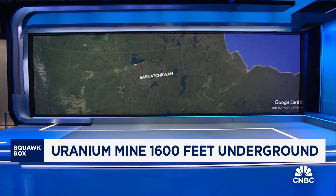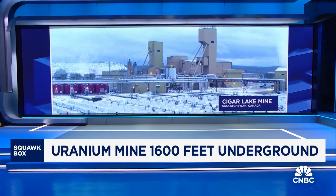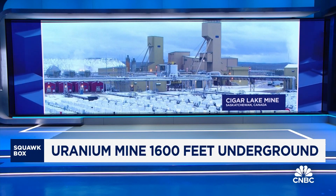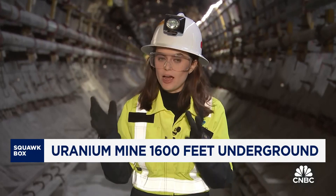We're about 660 kilometers north of Saskatoon. And to your point, there are concerns because this deposit has a concentration of 17% — that's about 100 times greater than your average uranium deposit. That is why the company developed the specialized jack boring system, so the workers don't get anywhere near that radioactive ore.